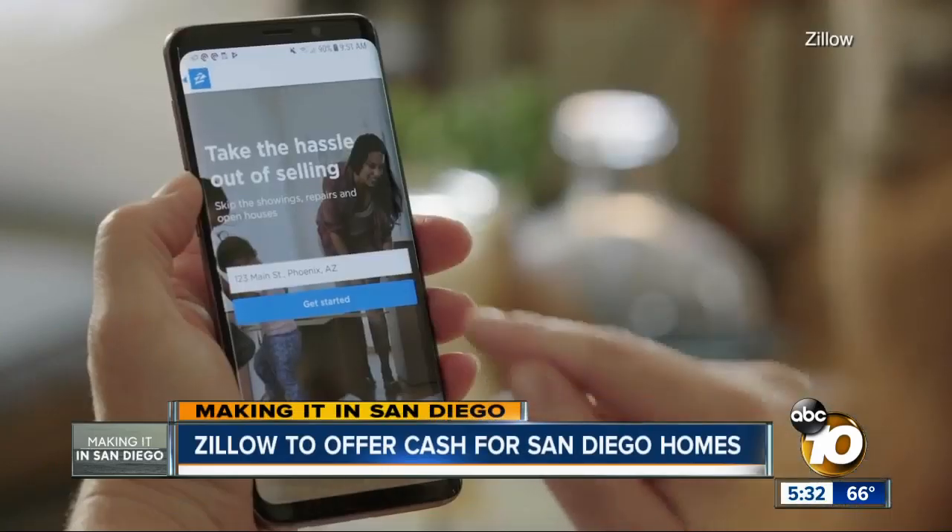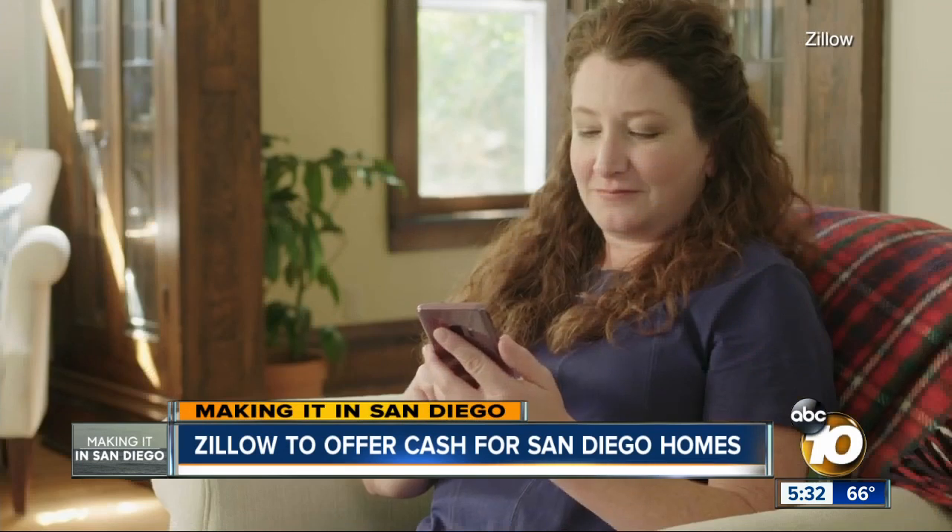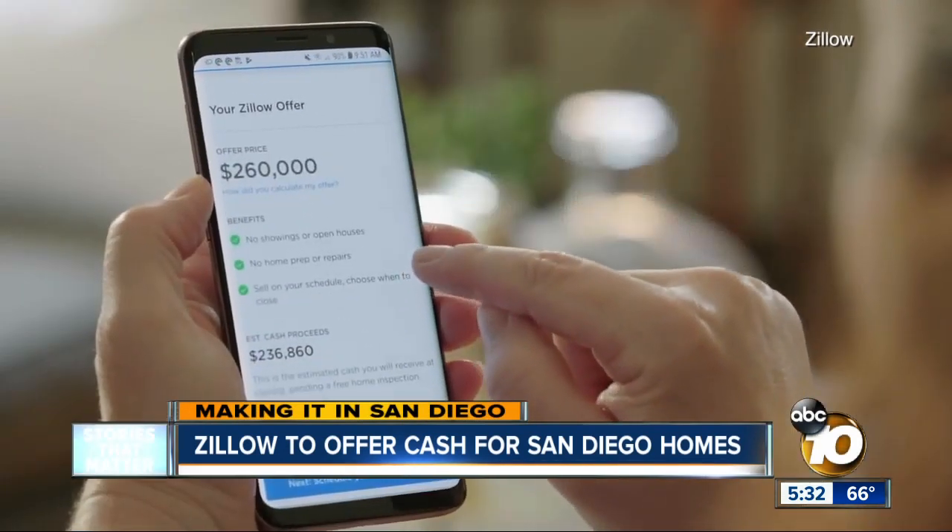A new opportunity for San Diego homeowners looking to sell. With just a few taps on your phone, you could get a cash offer to sell it straight to Zillow. They're rolling out a new service here in San Diego. We're exploring the costs and benefits as part of our Making It in San Diego initiative. 10 News reporter John Horn uncovers the big trade-off you'd make to skip the hassles that come with selling.